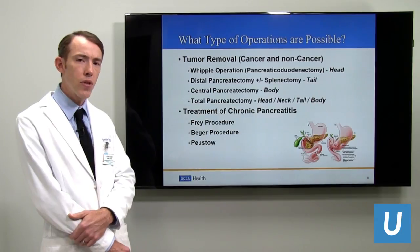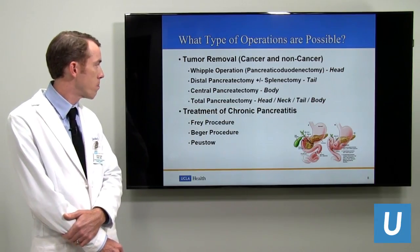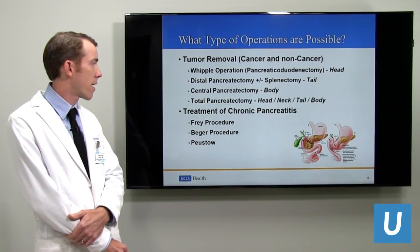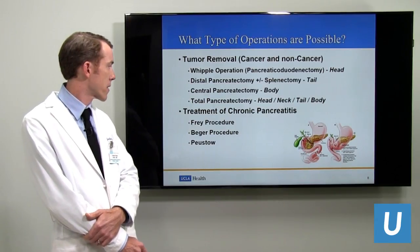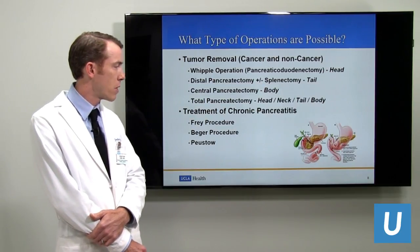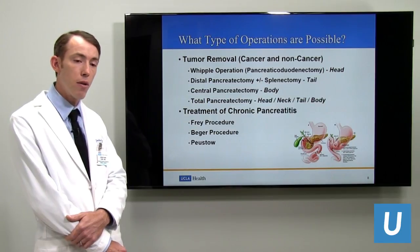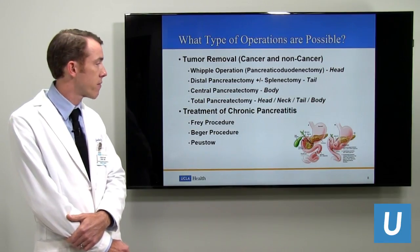A central pancreatectomy involves removing part of the body of the pancreas. Rarely, we perform a total pancreatectomy — removal of the whole pancreas. There are also drainage operations for chronic pancreatitis. All of these operations are possible with robotic assistance in a minimally invasive fashion.